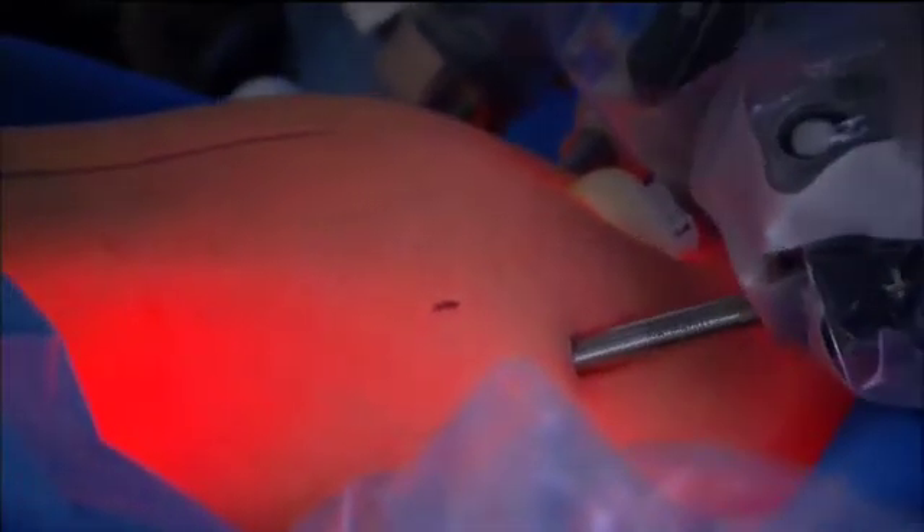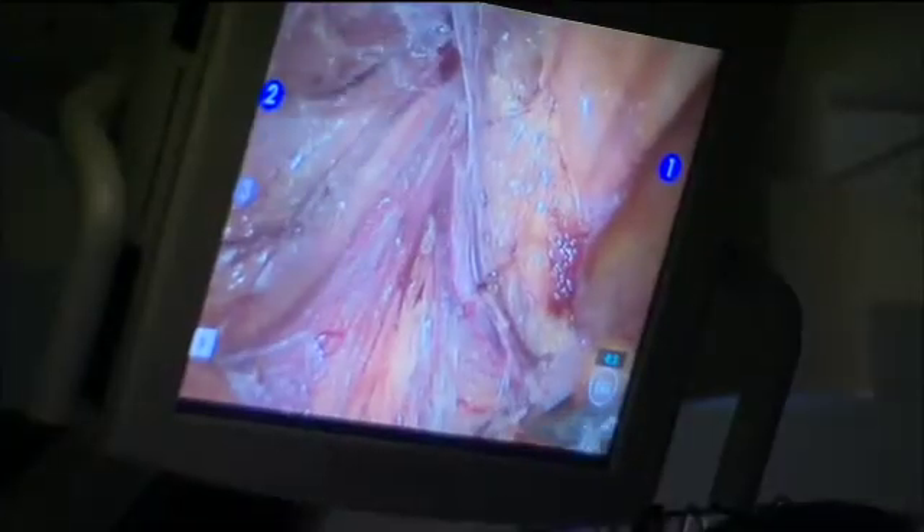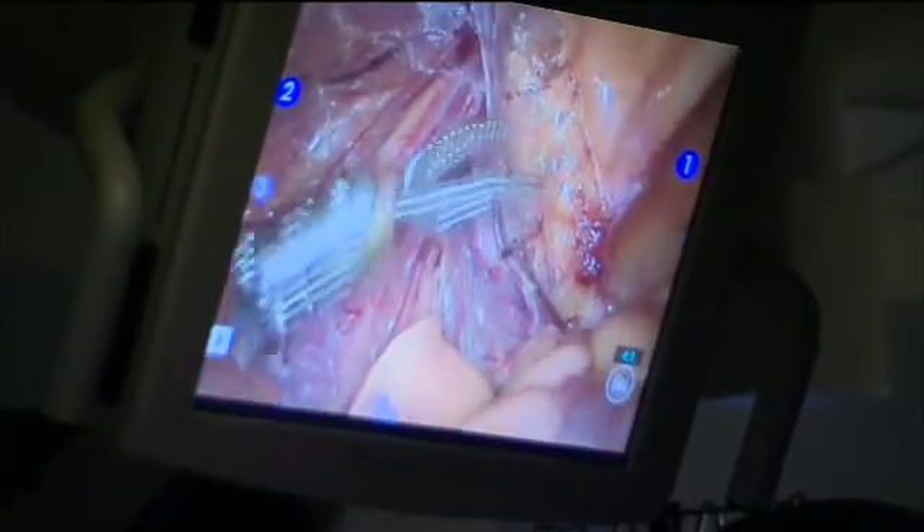They are currently on their fourth-generation robotic platform. Just like any technology continues to evolve, one of the things most exciting right now is the newest introduction — a dual surgeon console system. That allows very experienced surgeons to train new residents on how to operate the robot, and they can both simultaneously perform the surgery in real time together.